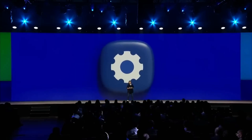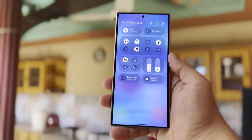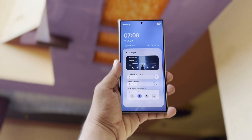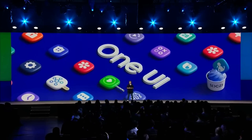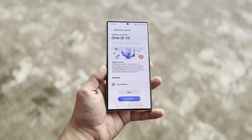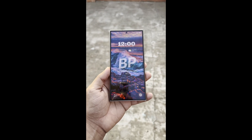Samsung is preparing to launch its latest One UI 7 update based on Android 15 across a variety of Galaxy devices. This update is expected to introduce new features, enhance performance, and refine the user experience on Samsung's smartphones and tablets. The rollout will commence shortly after the Samsung Developer Conference on October 3, with the stable version of One UI 7 likely to begin reaching devices soon afterward. Samsung usually follows a phased approach for major updates, and One UI 7 will be no different. Based on past release patterns, there is an estimated timeline for when various Galaxy devices might begin receiving the update.